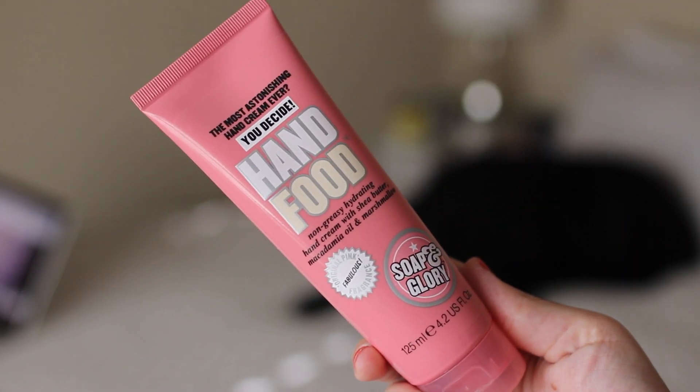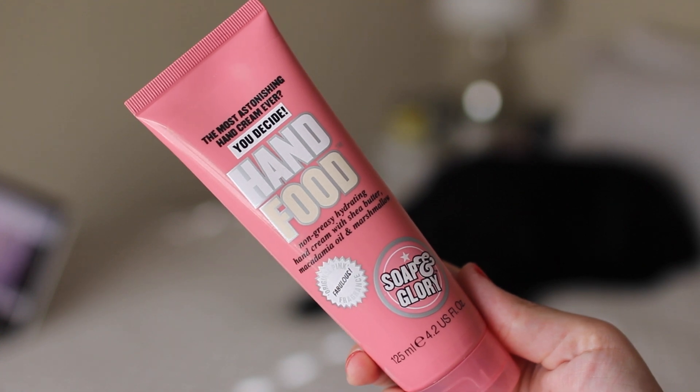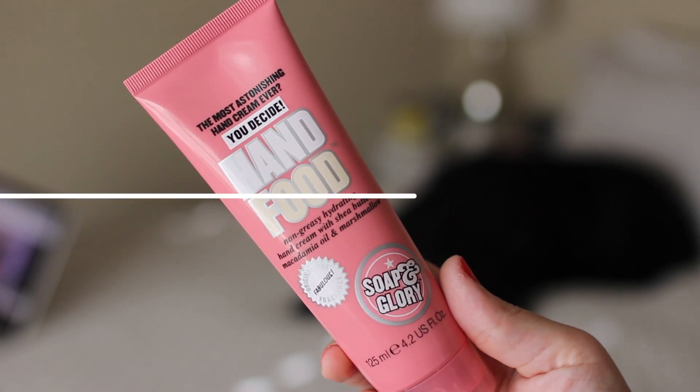So I picked up some things from Soap and Glory. The first thing is a giant Hand Food — this is their hand cream — and it's seriously some of the best hand lotion in the entire world. I have one for my purse that is a baby size, and it is in the Sugar Crush scent, which smells like a margarita, which is my favorite scent in the world. This one's just the original, but it does smell really, really good. I keep this in my nightstand just in case my hands get dry and I'm sitting in bed.